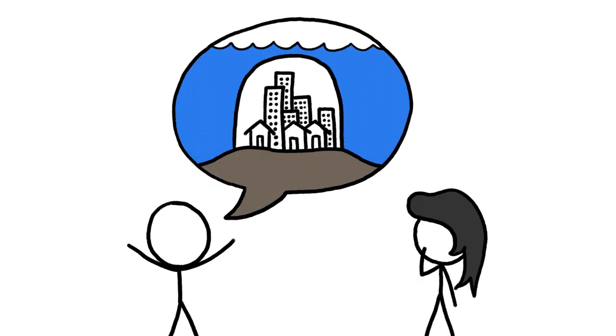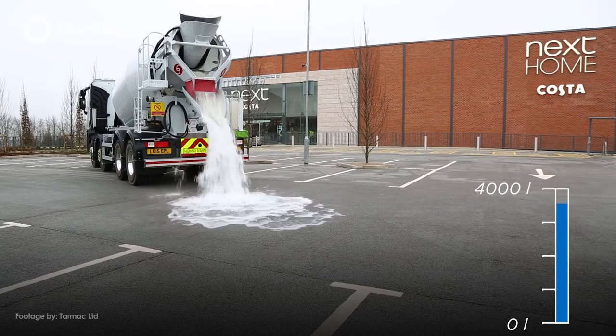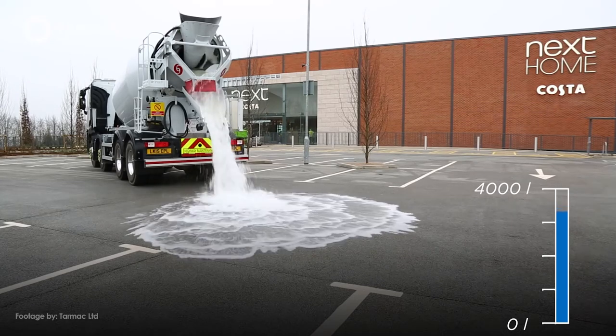Since keeping all of this water out may simply not be an option, people around the world are getting creative. Inventors in the UK have created thirsty concrete, capable of soaking up 600 liters of water per square meter every minute and funneling it away.